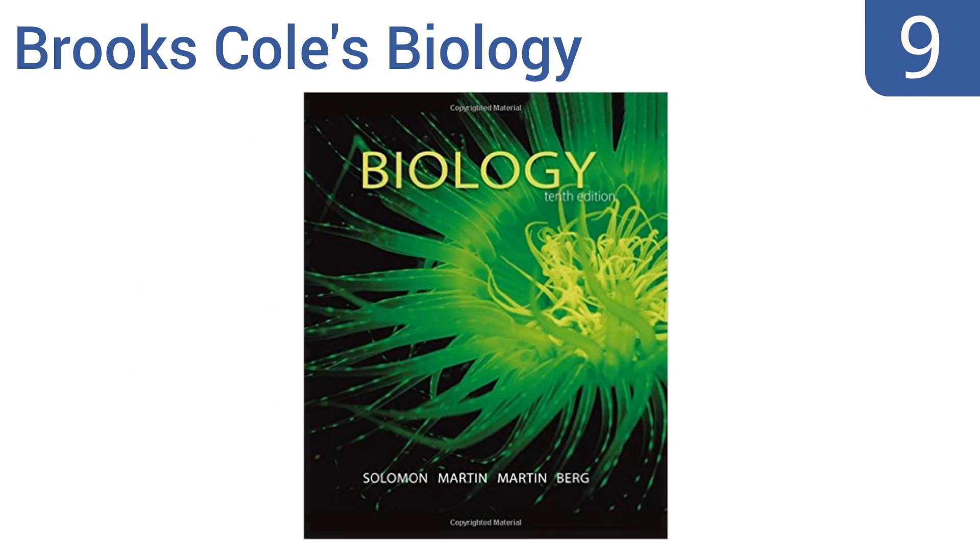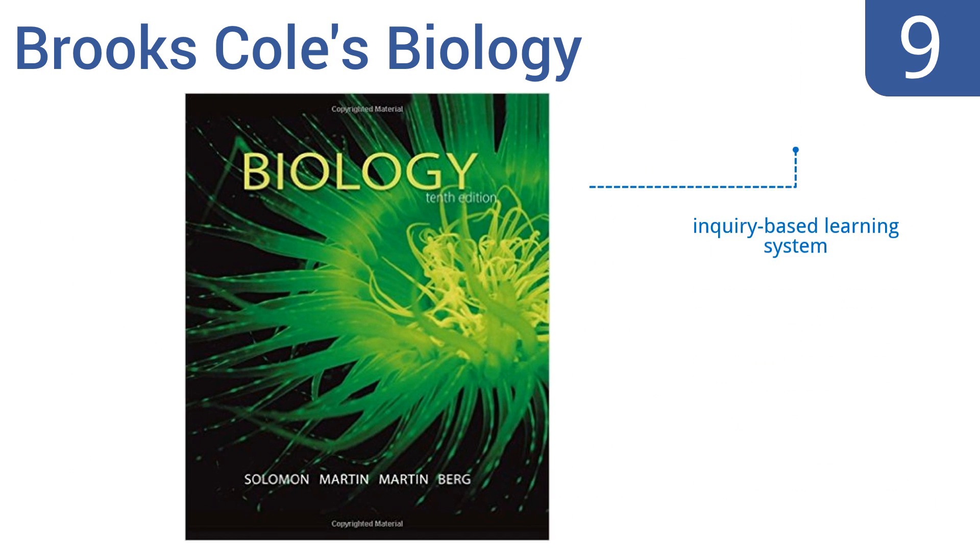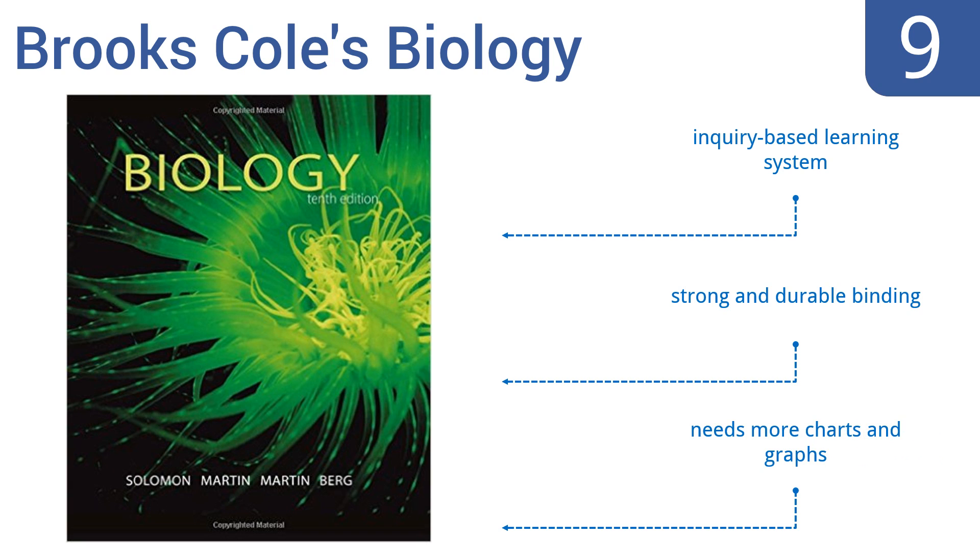At number nine, Brooks Cole's Biology outlines key concepts at the beginning of each chapter and learning objectives at the start of each section to prepare you for the content. There's also a specially focused summary at the end of each chapter for reinforcement. It uses an inquiry-based learning system and comes with strong and durable binding, but it needs more charts and graphs.